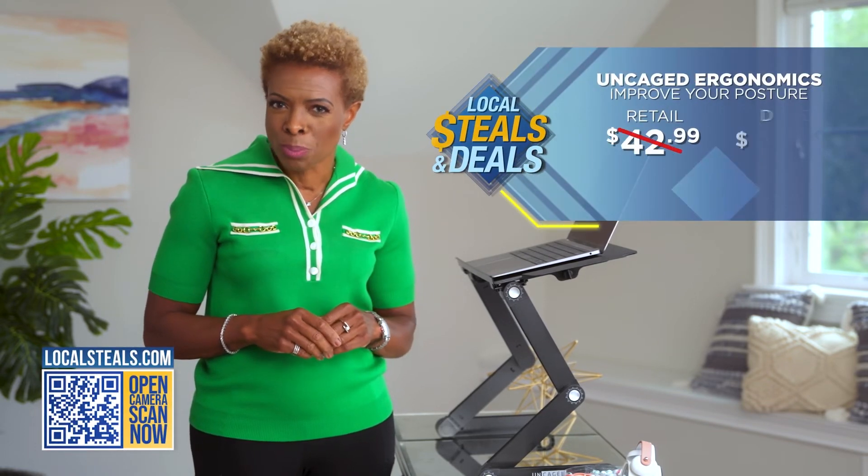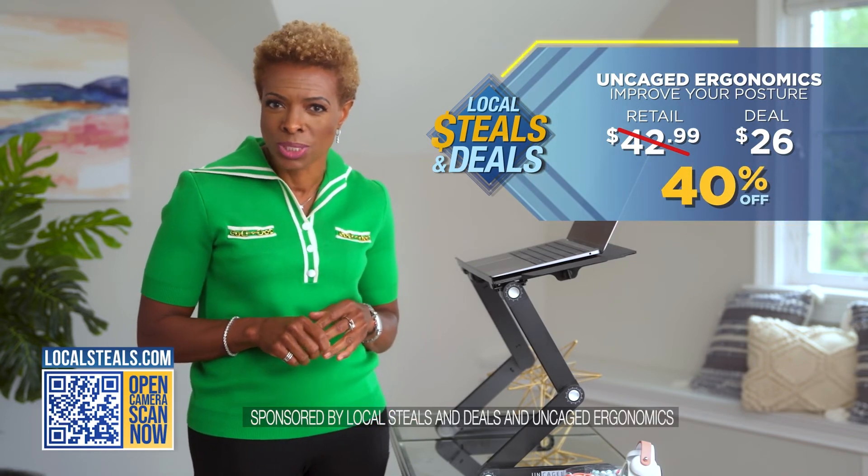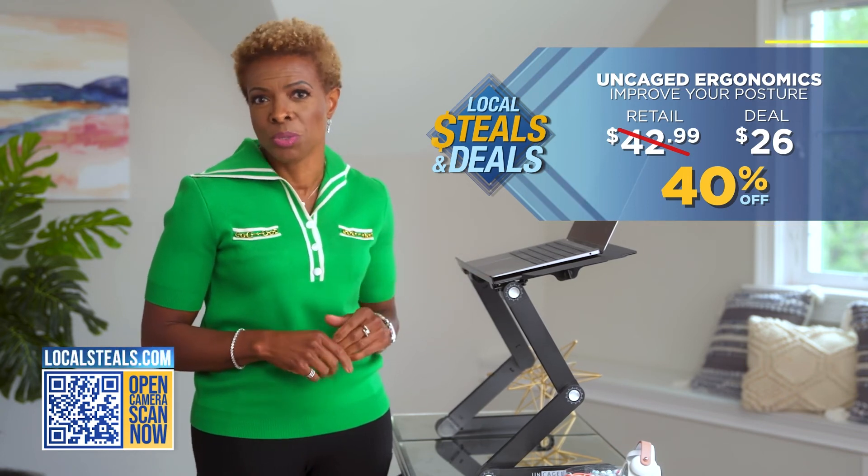Right now, we're offering 40% off the WorkEasy Best Desk from Uncaged Ergonomics on localsteals.com. This product is a must for anyone who works from home.